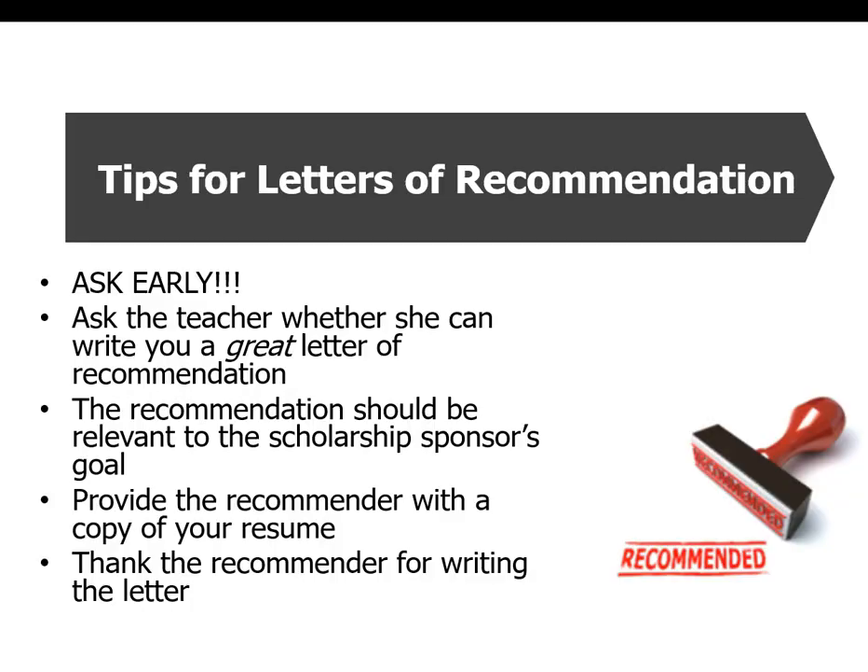Our teachers here at Kennedy are really good about writing letters of recommendation, but you really need to ask early. Don't go to a teacher and say 'can you write me a letter of recommendation? It's due tomorrow.' It's not going to be as effective as if you had asked two weeks ago. When you do ask a teacher, make sure they can write you a really good letter that's relevant to the scholarship or college application. It's very helpful to give the teacher a copy of your resume, and of course say thank you. Provide the teacher with all necessary forms and information about the scholarship so they can write a letter that will help you.